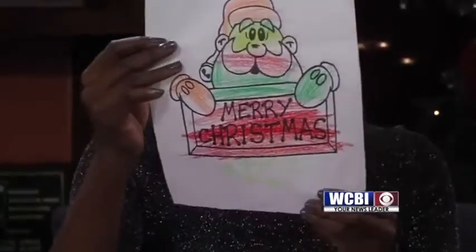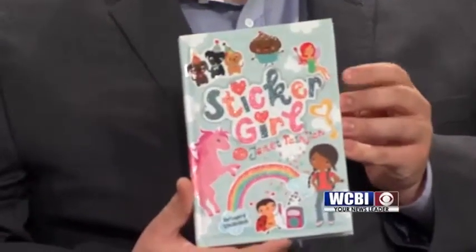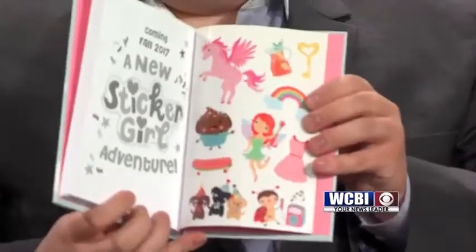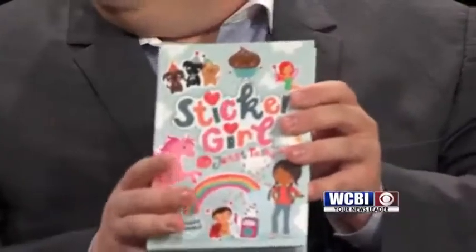Takaya, this is what you won right here. Show him, Alex. That's right, a Sticker Girl book. So this is a novel, not just stickers. Very glittery cover there. But I do want to point out here in the back, there are some stickers that you get. A nice little book there. Hopefully you enjoy this read.